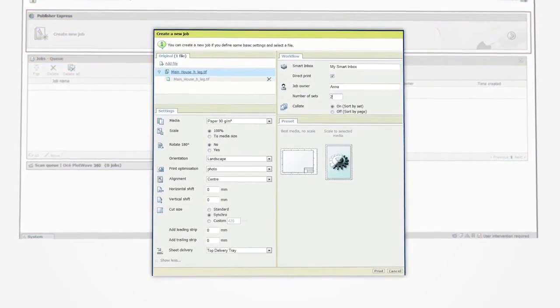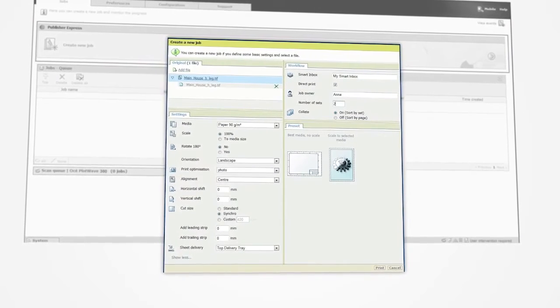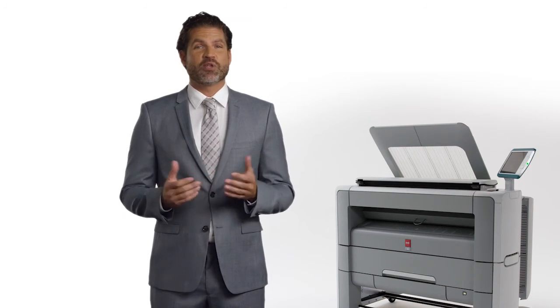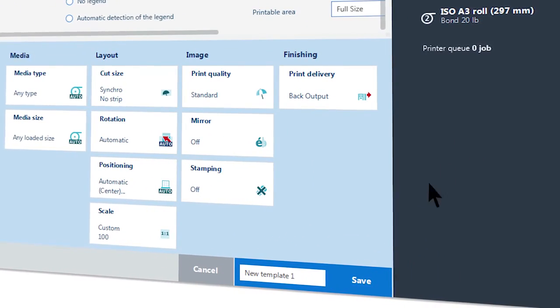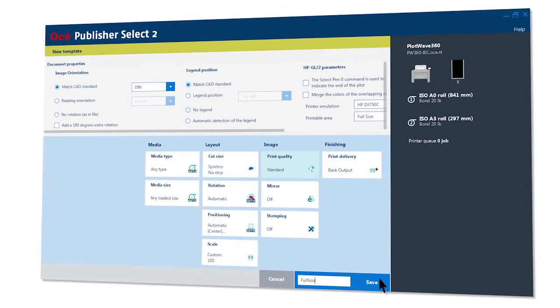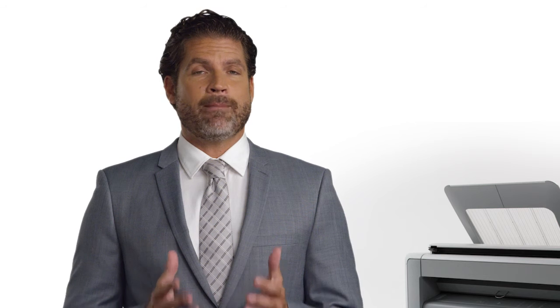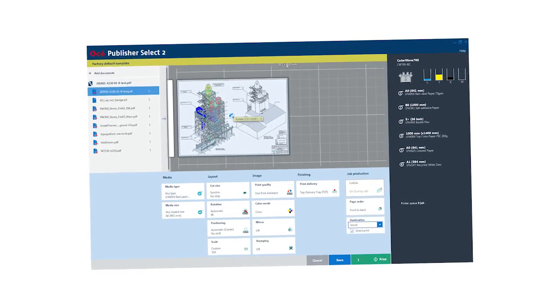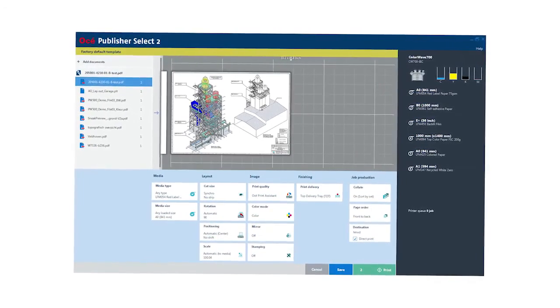Osei Publisher Express is easy to use, web-based job submission software for large format printers. It helps you create, print, and manage jobs in an intuitive way. Standard included Osei Publisher Select 2 is a powerful, productive, Windows-based job submission software for more complex jobs on large format printers. It helps you to create, print, and manage sets of technical documents in an intuitive way, maximizing convenience and efficiency for all your day-to-day large format printing. An interactive preview shows you the effects of the settings that you select and how your image will be printed — this is your guarantee for perfectly printed output. Publisher Select 2 is designed for multiple users without additional cost.